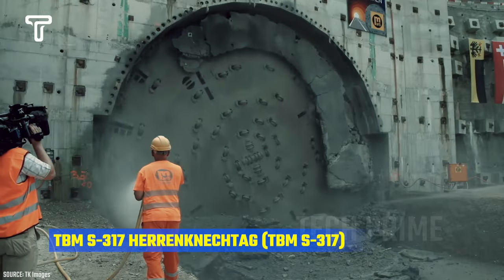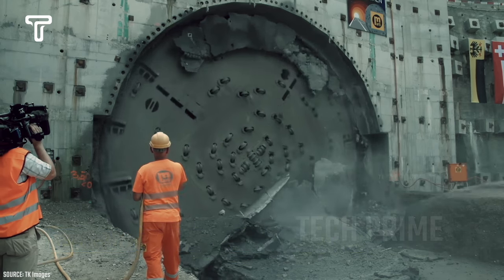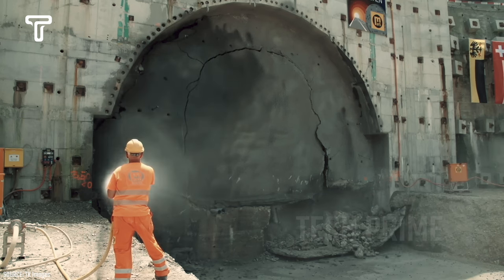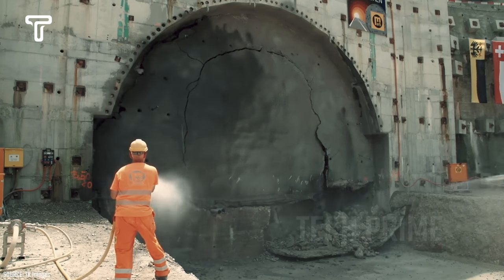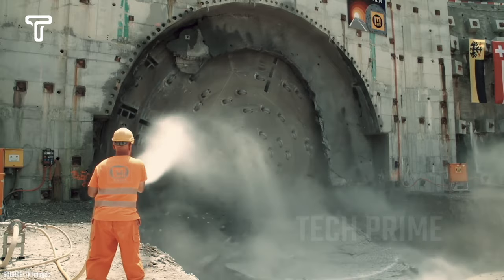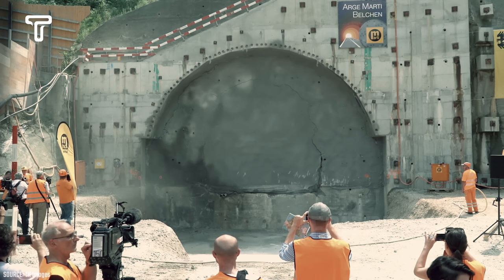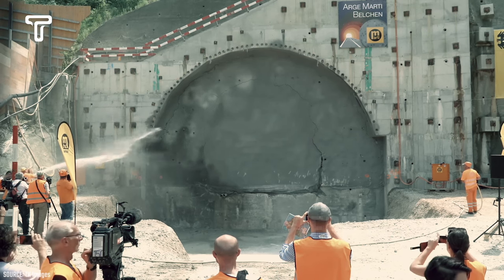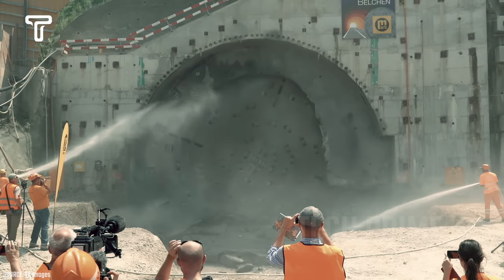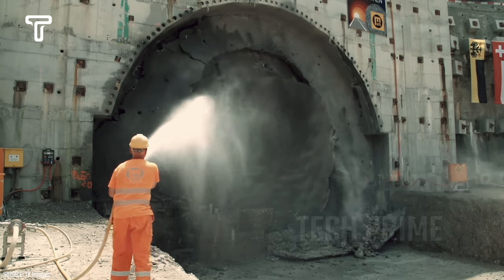The TBMS 317 was used in a major tunnel construction project beneath the Yangtze River in China. This tunnel spans 7.4 kilometers and is situated 65 meters below the riverbed. Due to the advanced features of the TBMS 317, the tunnels it constructs achieve excellent quality, making it one of the most popular tunnel boring machines in the world.